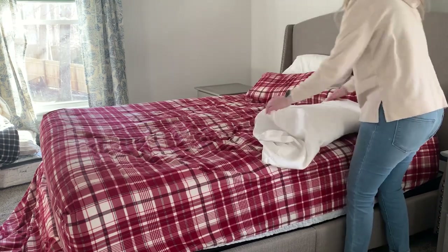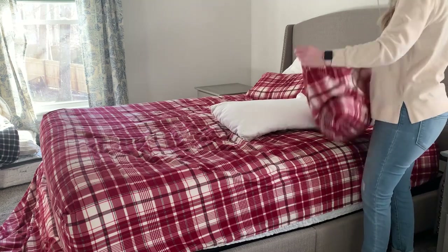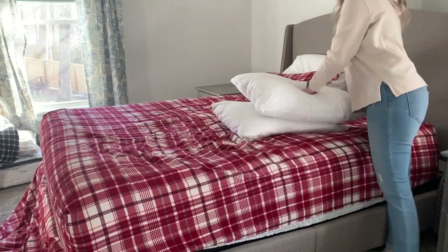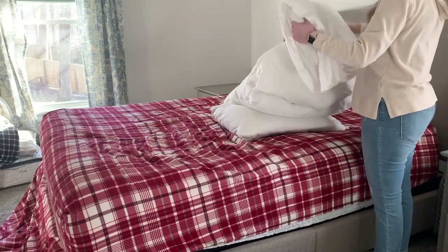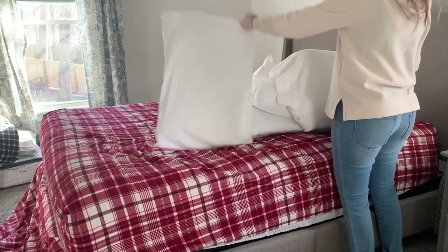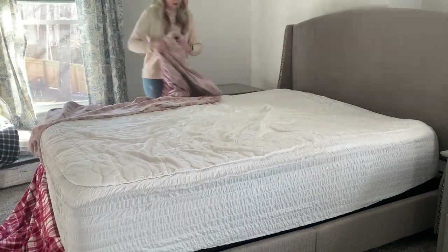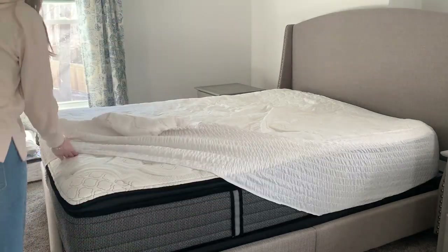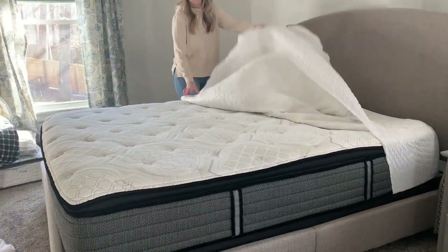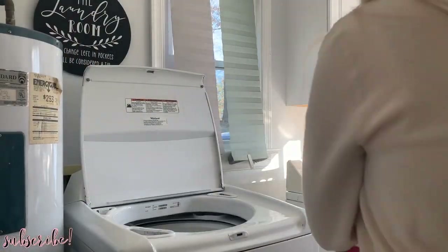I'm starting in my bedroom by stripping the bed sheets. I wanted to mention that on Friday I'm going to be sharing my master bedroom refresh video — I did a complete update in here, which is probably why you notice there are no lamps or anything on my bedside tables. I got a bunch of new things and I can't wait to share them all with you on Friday, so definitely make sure your bell notifications are turned on. I'm going to stick all this stuff in the laundry and then we're going to spend a lot of time in the kitchen because that is obviously the messiest part of my house.